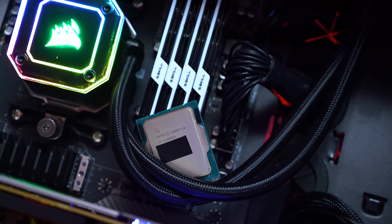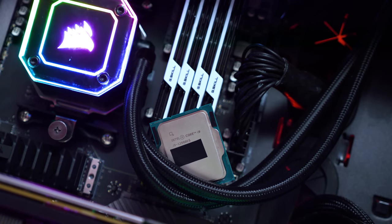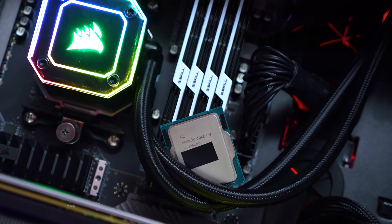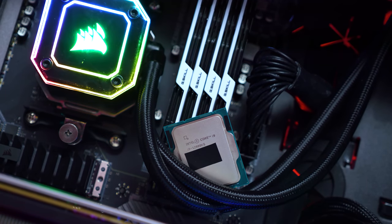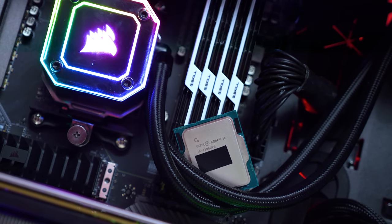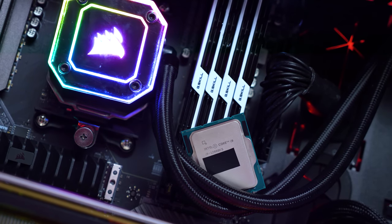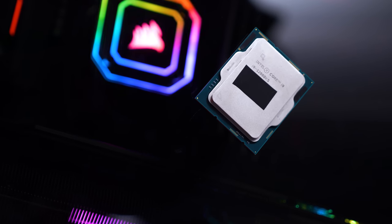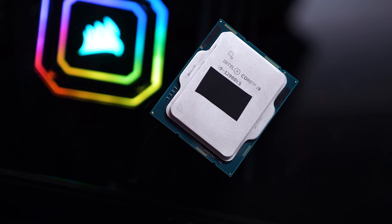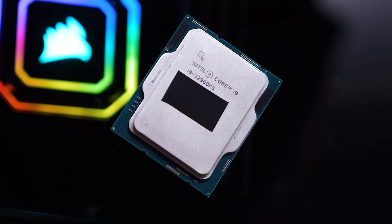How underwhelming the 12900KS ultimately is will depend largely on the price, and unfortunately I don't have any good news here. Early listings in the US placed it at at least $800 US, while here in Australia it costs $1,200 AUD. That means in the US the 12900KS is fetching a 33% premium, while here in Australia it's 50%. I'm not sure how accurate the US pricing was, as it was based on an early Newegg listing that was pulled — it could very well be $900 US, which would be a 50% premium.